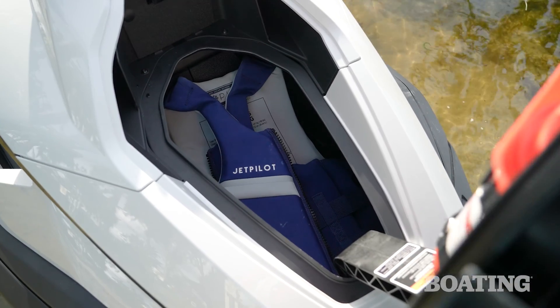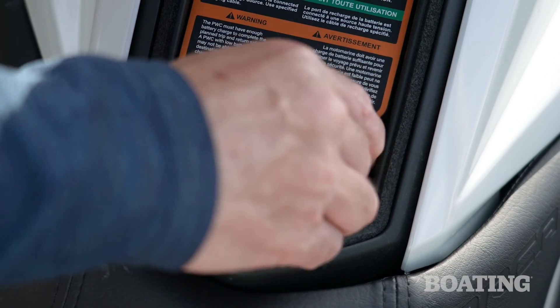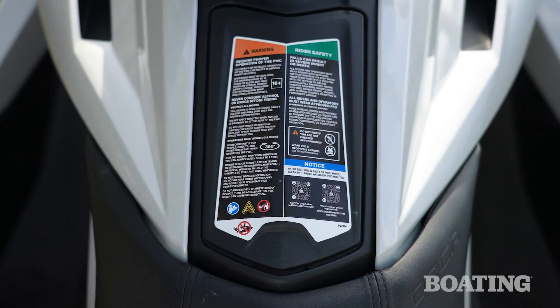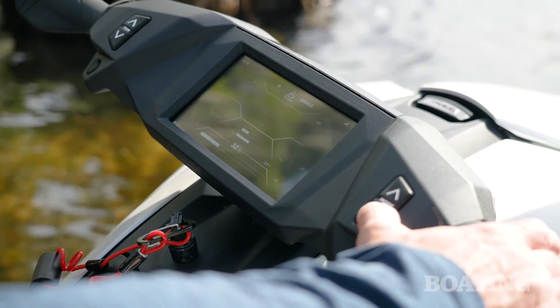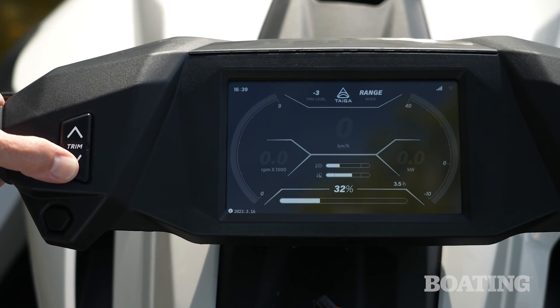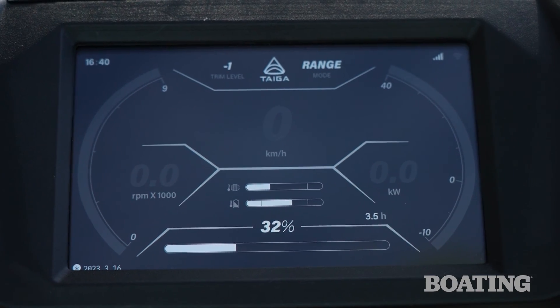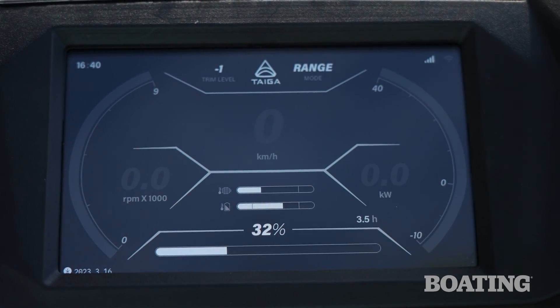You've got an 8.9-gallon storage compartment in the bow, a spot for your phone in the glove box, and when it comes to keeping tabs on everything, you have a nice 7-inch display. I can see what mode I'm in, speed and RPM, and one of the key things on an electric battery — I can see the percentage, so I know how much power I have left for the day.